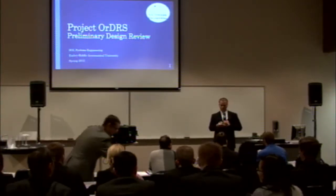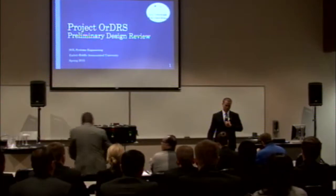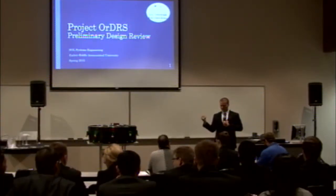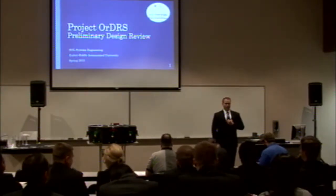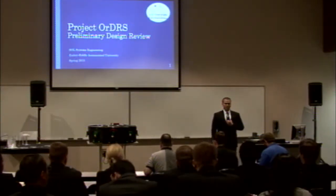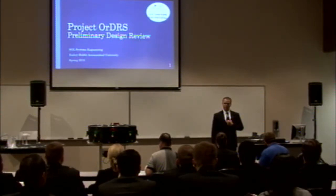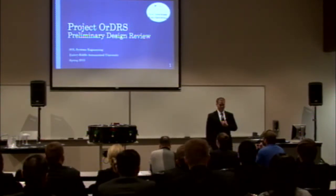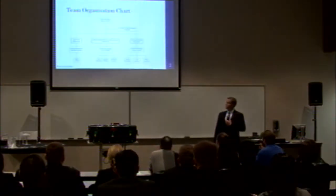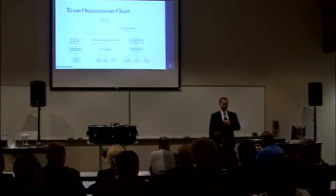Before I begin, the panelists have printed copies of our presentation, and there are some minor changes to the final presentation. Good afternoon, ladies and gentlemen. Today we're going to be discussing our preliminary design review for project ORDERS. ORDERS stands for Orbital Debris Removal System. So let's begin with introductions. I am Patrick Deskin. I am the project manager for Sol Systems Engineering.